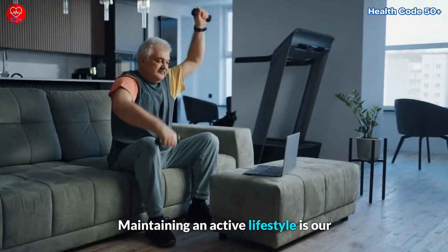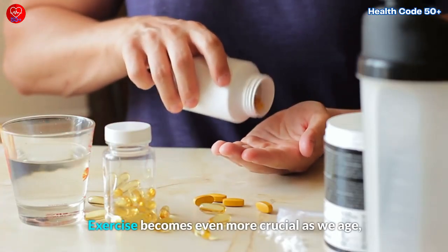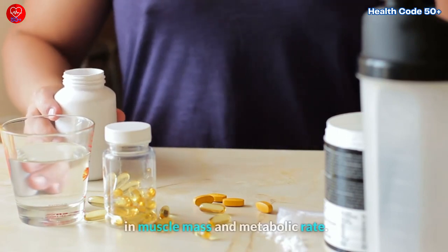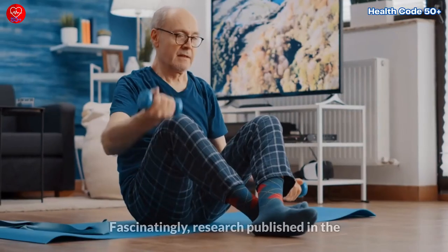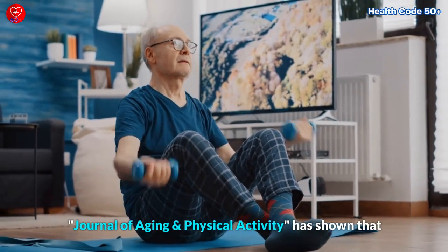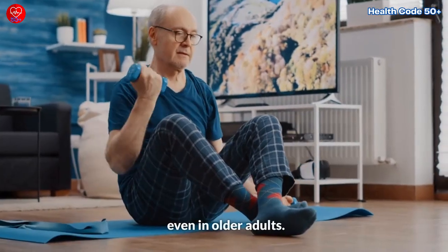Maintaining an active lifestyle is our first tip for boosting your metabolism. Exercise becomes even more crucial as we age, as it helps counteract the natural decline in muscle mass and metabolic rate. Fascinatingly, research published in the Journal of Aging and Physical Activity has shown that regular exercise can actually increase metabolic rate, even in older adults.